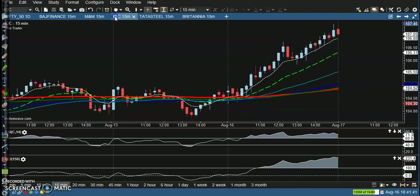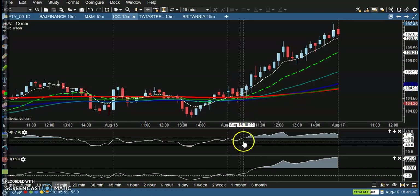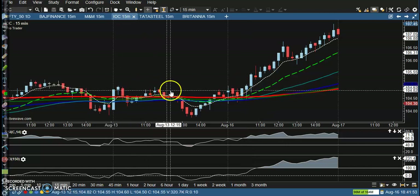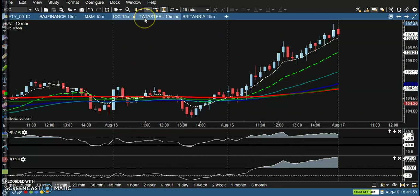Next is IOC. There's a perfect entry point here — many confirmations: RSI crossed the 60 level, CCI crossed zero, a perfect entry candle, and price also broke the resistance line. All the way price went up from that area.